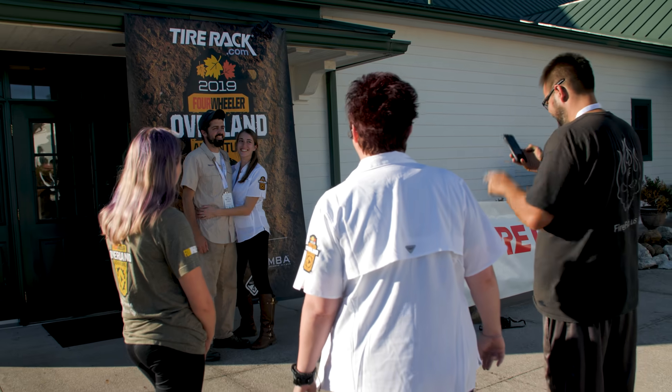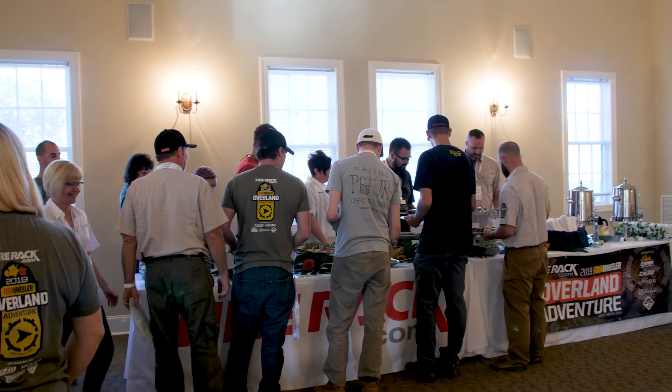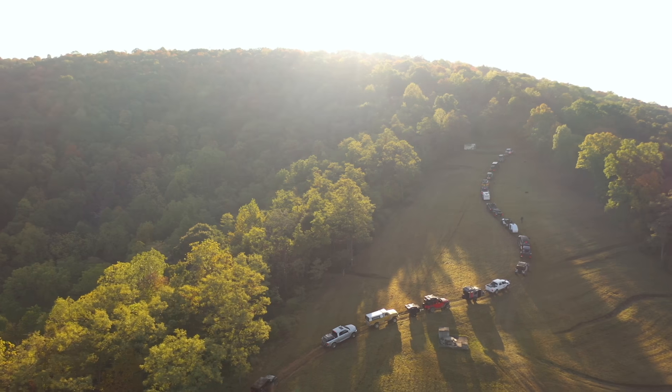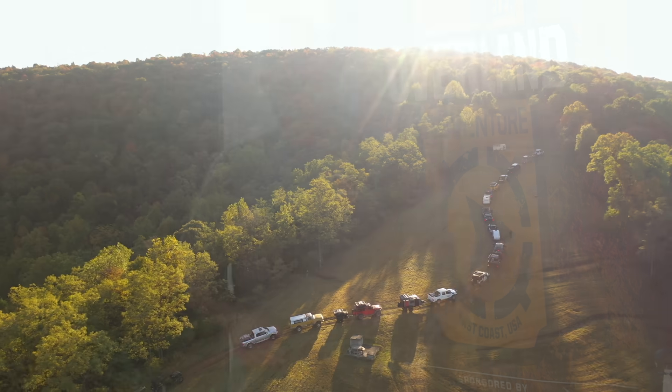Tonight we're wrapping up Overland Adventure East with this incredible banquet. We've invited everybody over to this beautiful place — we're gonna treat them all to a sit-down dinner, we're gonna have a raffle, have some fun, and relive what happened during the week. A lot of new friends made, a lot of new stories to tell. Check us out at fourwheeler.com and follow along on hashtag Overland Adventure 19. Thank you for coming along on this journey with us. We hope you enjoyed it and we hope you'll apply to be part of a future Overland Adventure. Until then, get out there, do some overlanding, and have a blast. We'll see you next time.